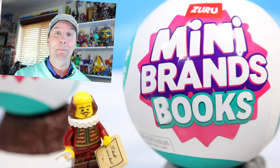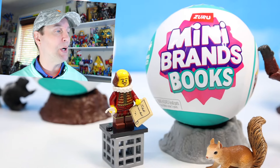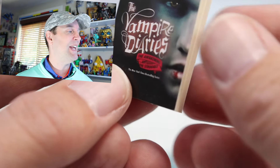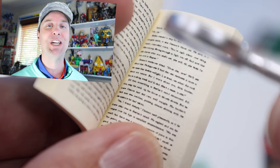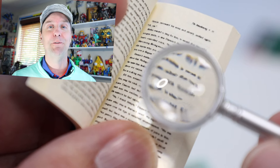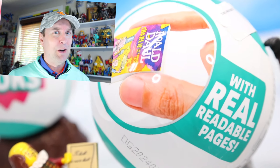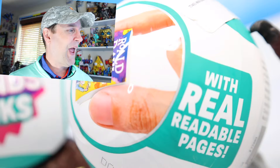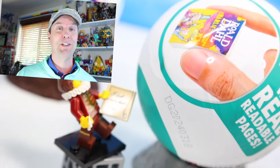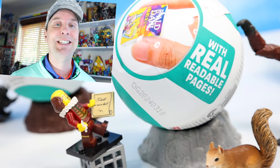On the table today at Squirrel Stampede: Mini Brands Books. There's something for everyone in there — it's an all-ages collectible with books for pretty much a full library in Series One, and they have been hot. It's been hard to find these. They appeared about a month or two ago and are always out; I finally found a shelf displayer with a few and bought five surprise balls to open.